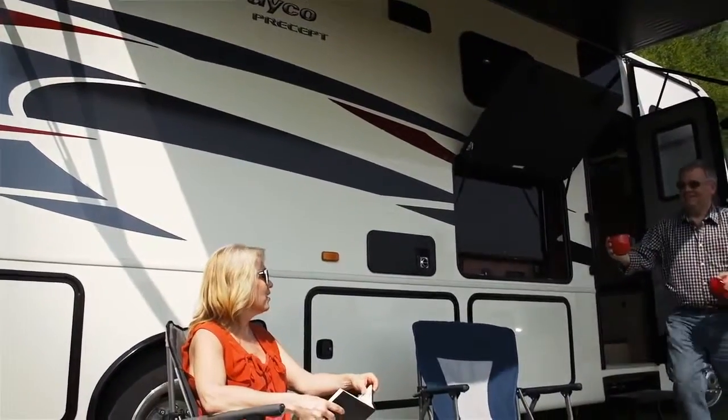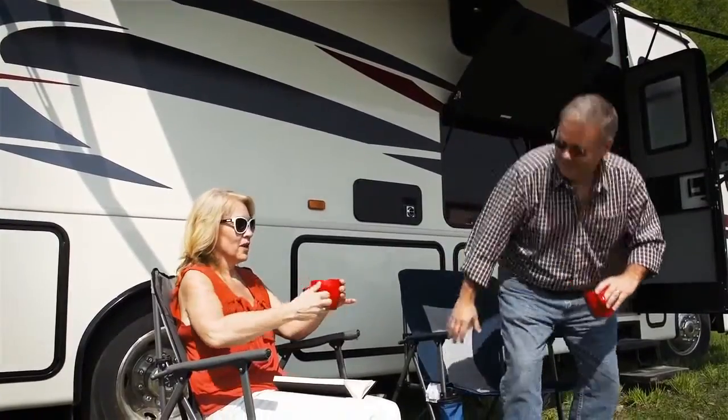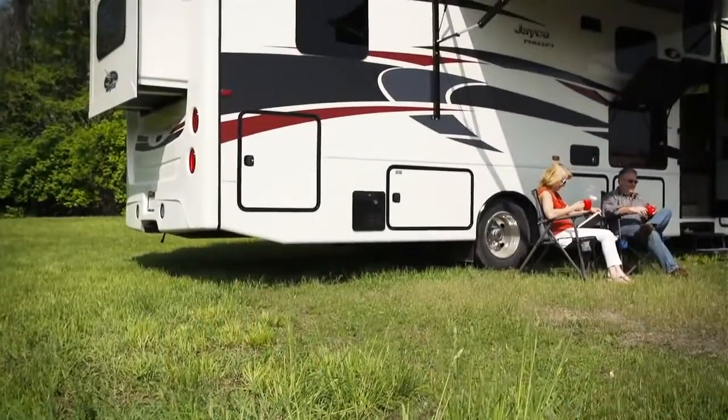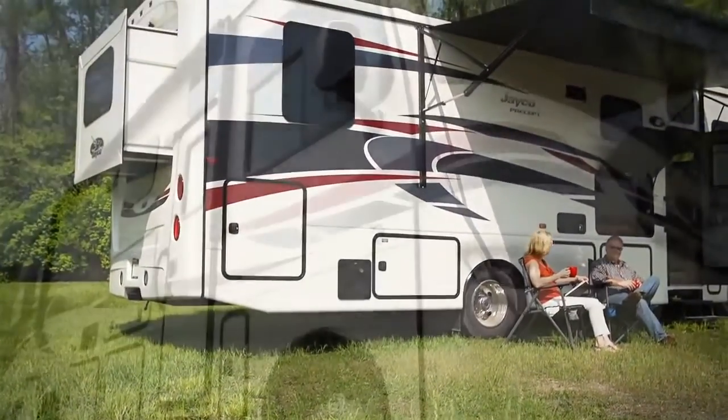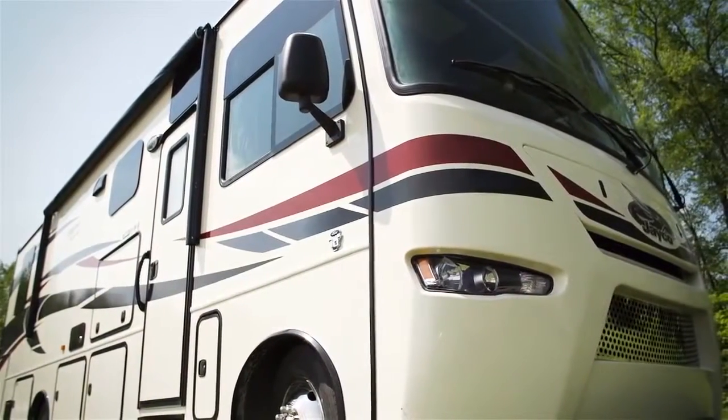For 2015, the Jayco Precept continues to be the family ticket to Class A luxury. And this model year, we're still raising the bar with our newest motorhome addition, introducing frameless driver and passenger windows and a stainless steel grill.